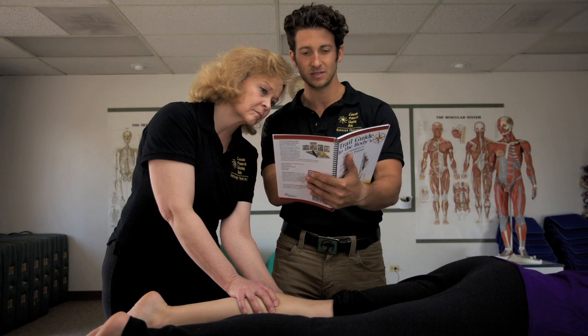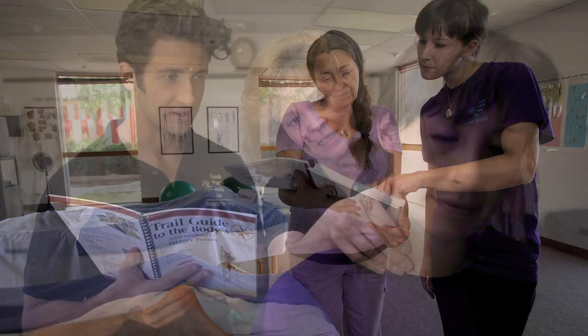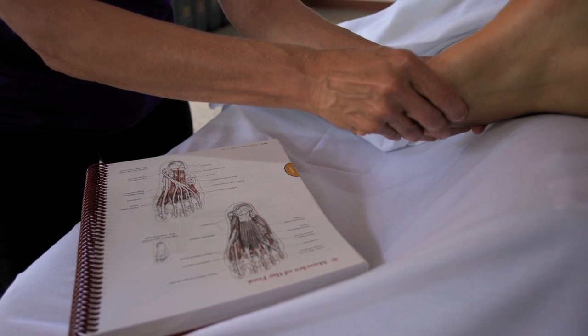We make it fun. We make it interesting. And most of all, we teach you the really practical, functional things that you need in everyday life as a manual therapist. I always like to make the joke that no one ever puts out a sign that says 'Andrew Beal, professional palpator.' The reason is because palpation unto itself is like a taxi driver that gets you to where you want to go — it's not the end result. It's the thing that gets you there so you can apply your manual modality skills in a way that's most effective and efficient for your clients.